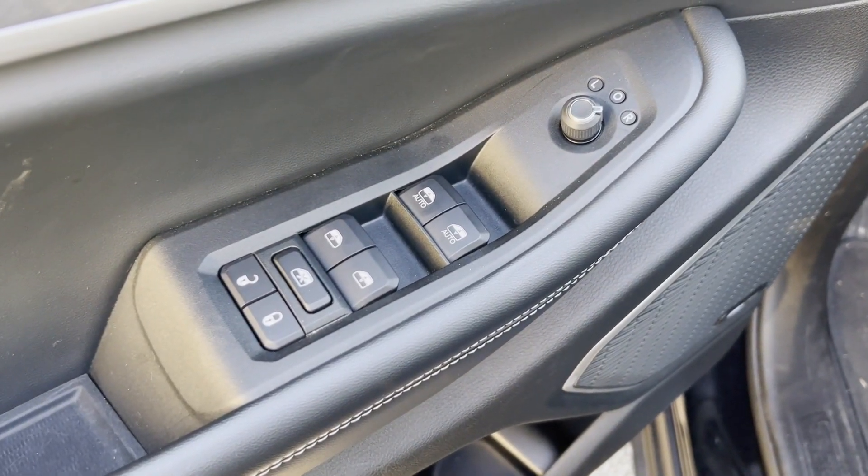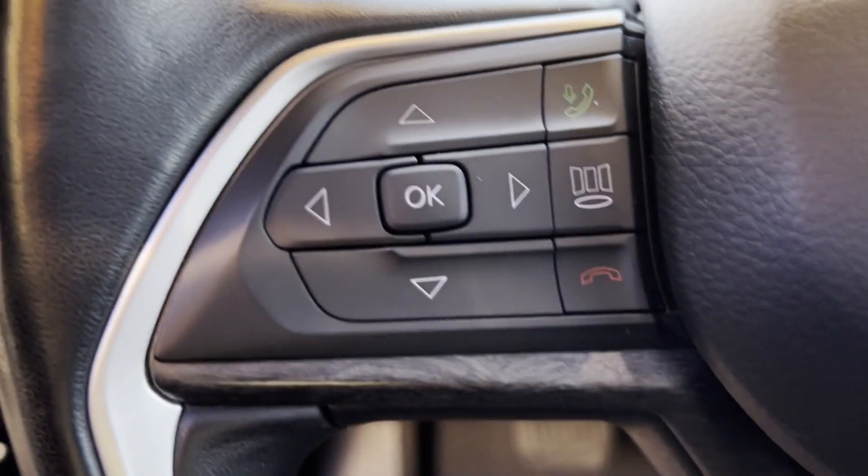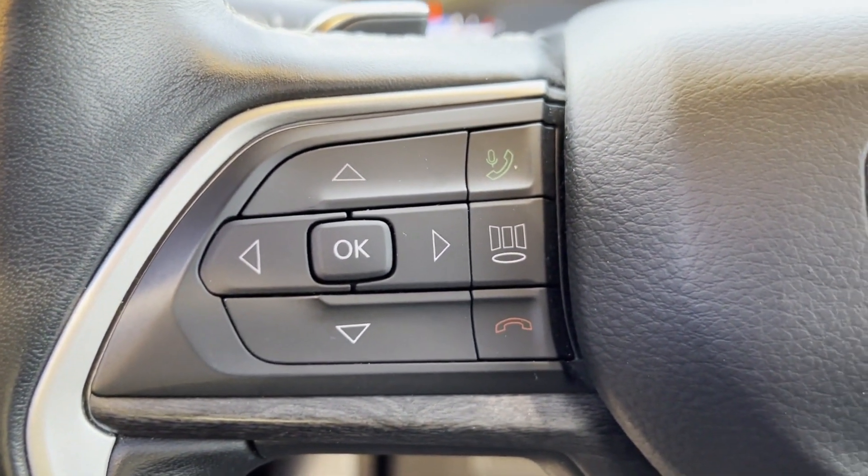2021 Jeep Grand Cherokee L. With less than 1,000 miles on the odometer, this SUV offers space as well as power and performance.